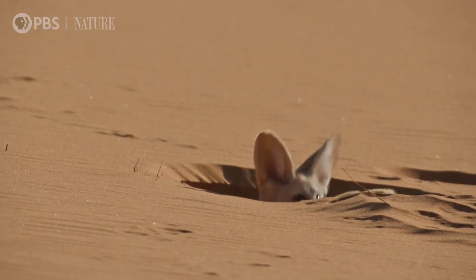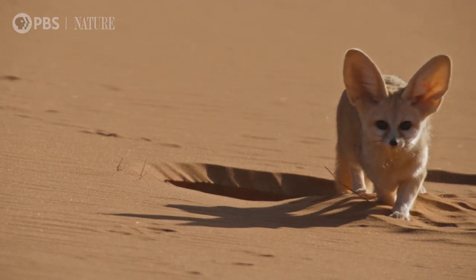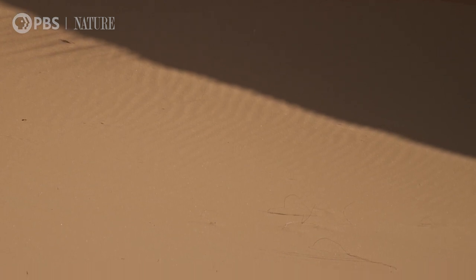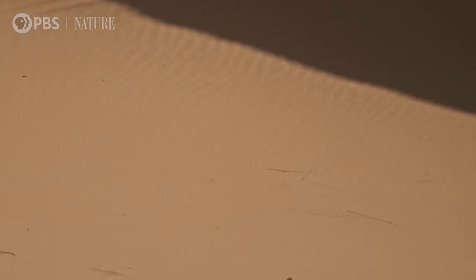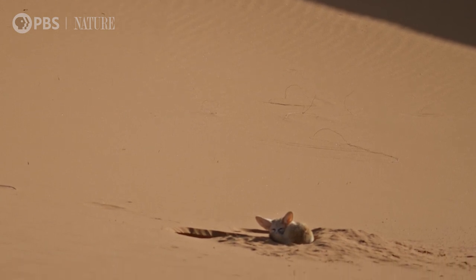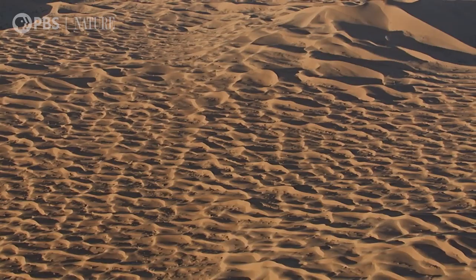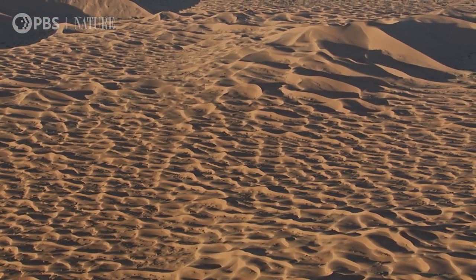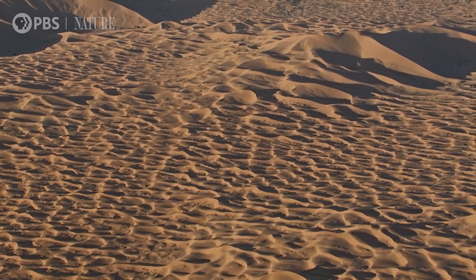Home sweet home for a pair of fennecs. They have shelter from the worst of the heat, but they must eventually leave the safety of their den to find food. And this enormous desert is a dangerous place for a tiny wild dog.